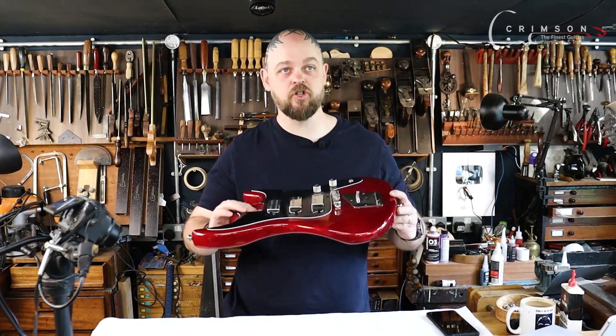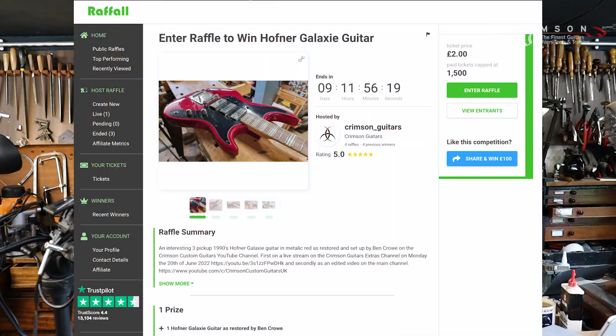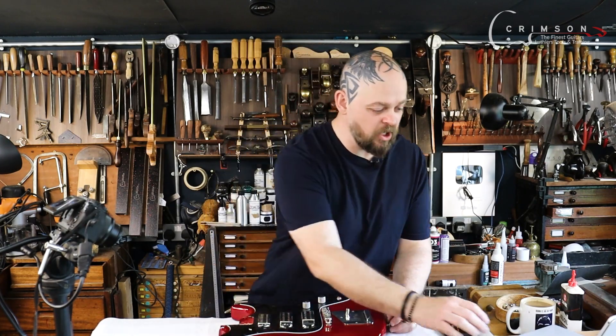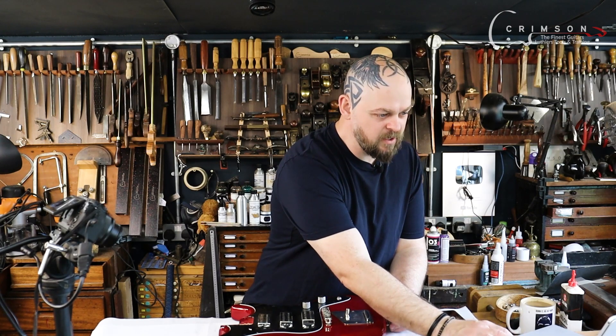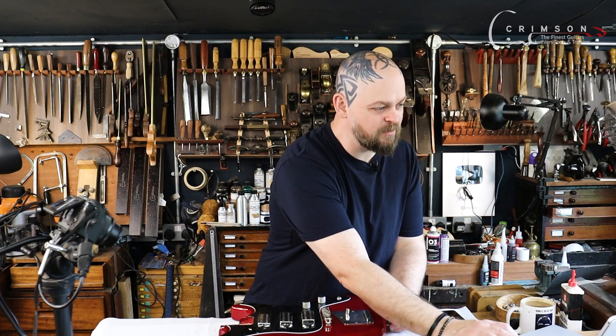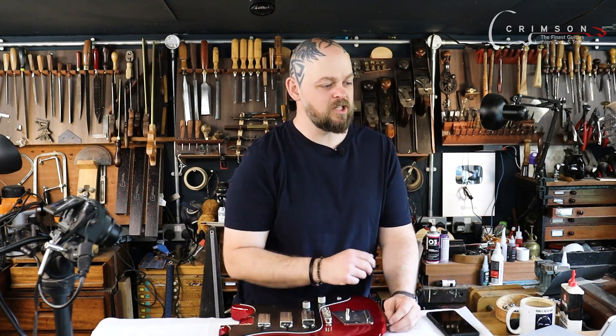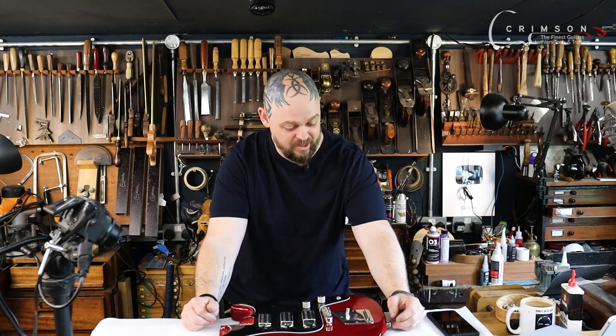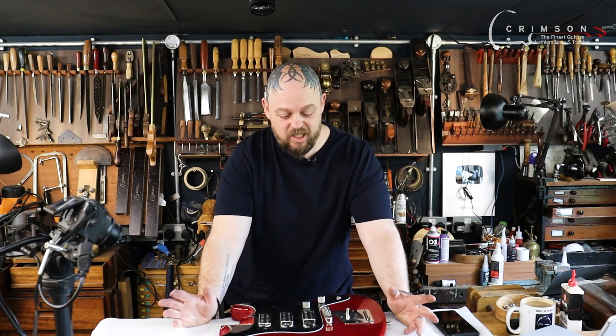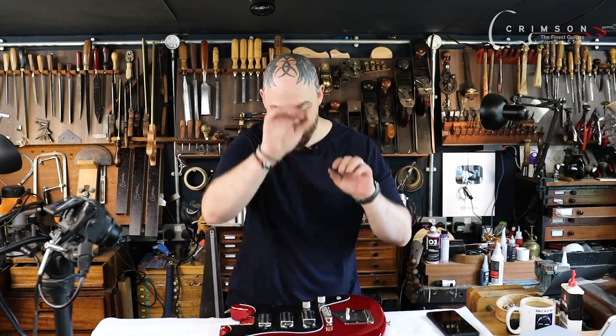Don't forget that this instrument is currently being raffled off. There is a link in the description below — it could be yours. Only 224 tickets have been sold so far, so essentially one in 224 if you buy one ticket, to win essentially a seven or eight hundred quid guitar with about seven or eight hundred quids worth of work being done on it.